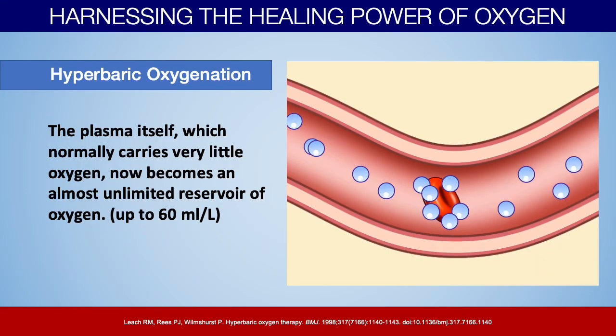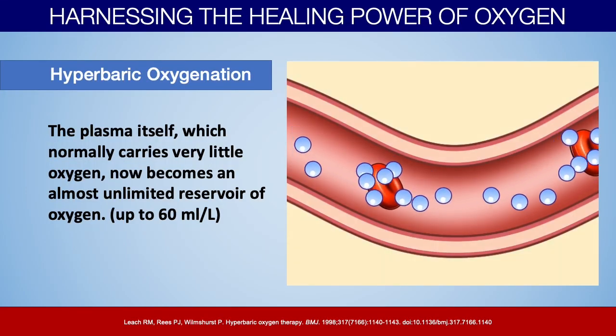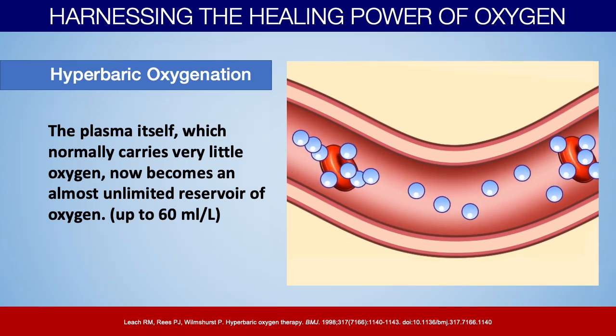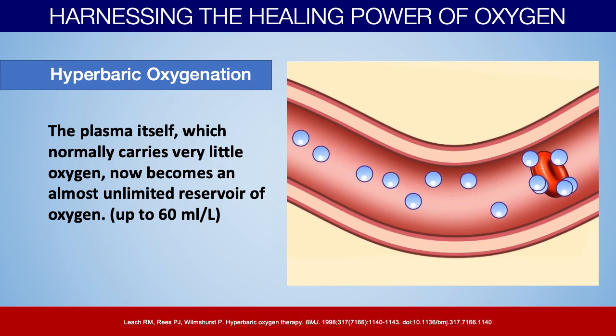That is really what makes hyperbaric very different from other therapies. The plasma itself typically only carries about 3 milliliters per liter of oxygen. Under hyperbaric conditions, it could hold up to 60 milliliters per liter — an enormous increase in the amount of oxygen being carried in your circulation — depending on those three factors: how much pressure you're being exposed to, what percentage of oxygen you're breathing, and how long you're in that chamber.